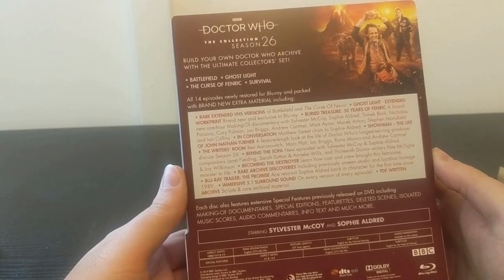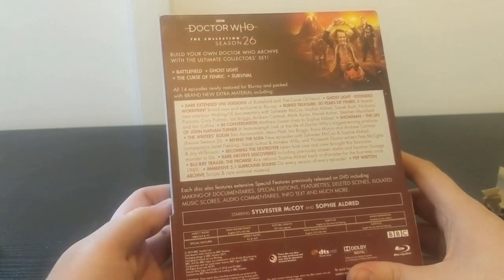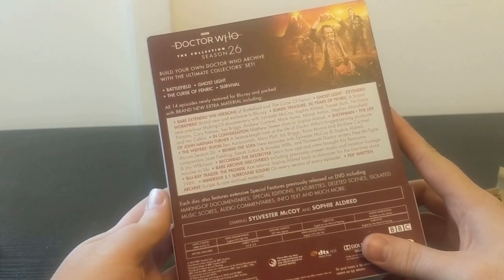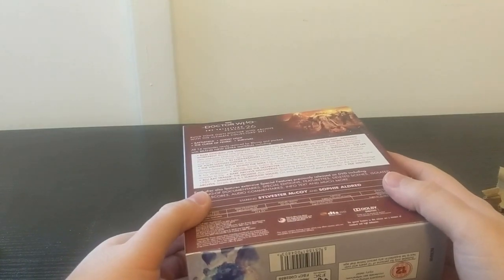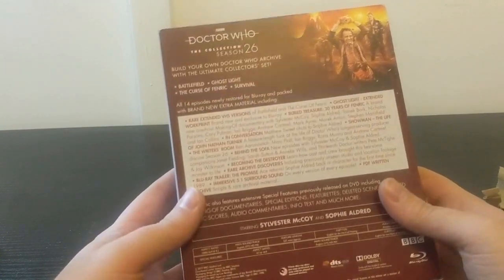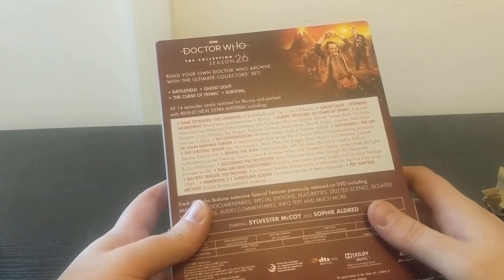In Conversation - Matthew Sweet chats to Sophie Aldred. Showman: The Life of John Nathan-Turner - this is apparently one of the big reasons to get this box set if you're a completionist. It's basically a feature-length documentary looking at Doctor Who's longest-serving producer. He'd been working on the show as a floor assistant during the Patrick Troughton era, and was one of the few people on set with Tom Baker who had been on the show longer than Tom Baker.